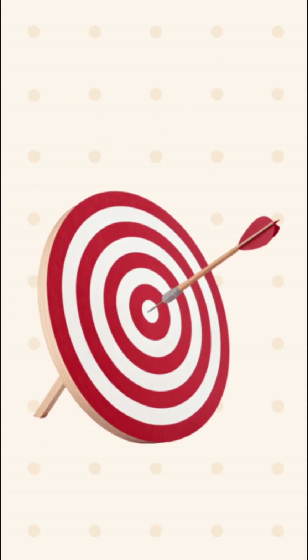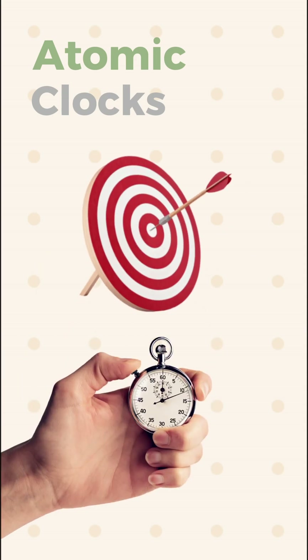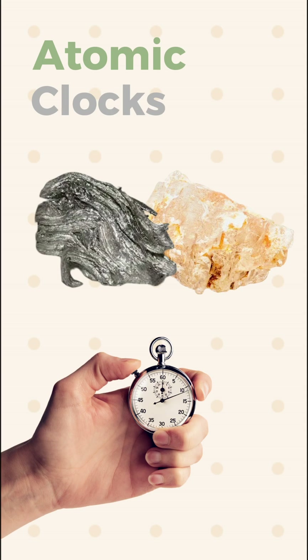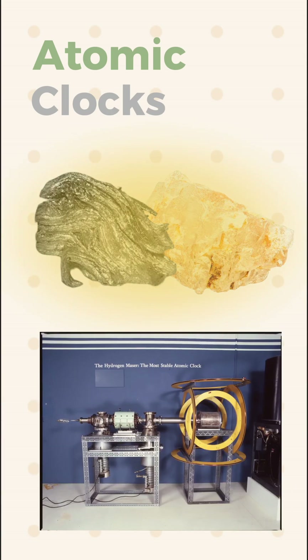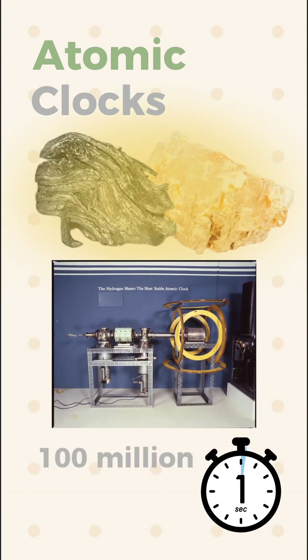Though the precision on quartz clocks is very high, atomic clocks are necessary to ensure perfection for recording time. By analyzing frequencies of elements like caesium and rubidium under artificial electromagnetic conditions, atomic clocks achieve extraordinary stability, shifting only one second every 100 million years.